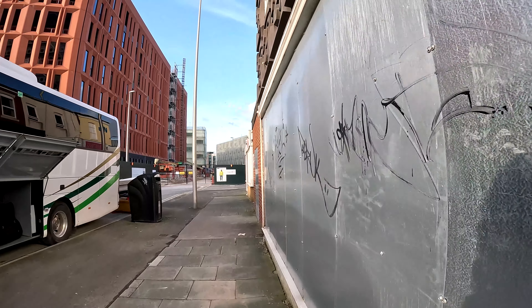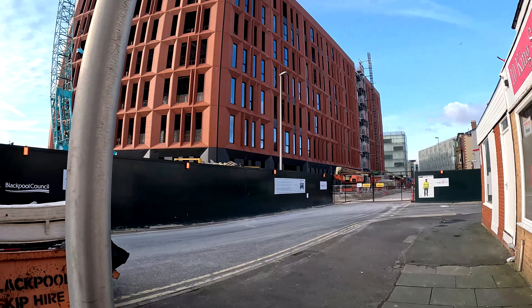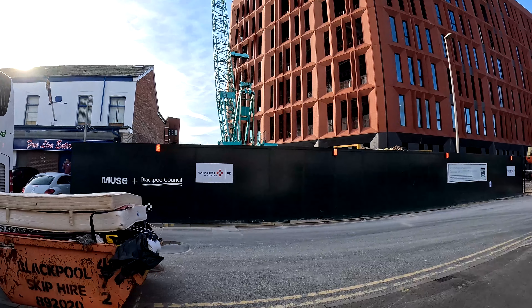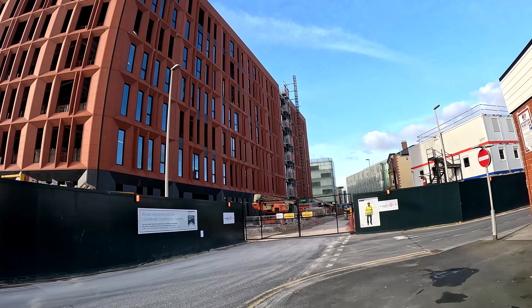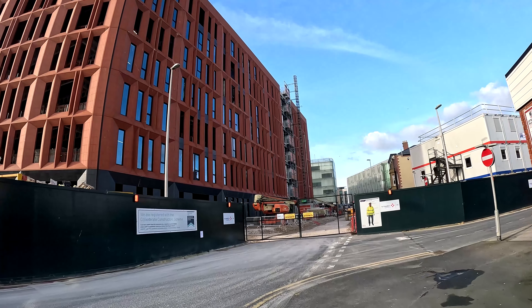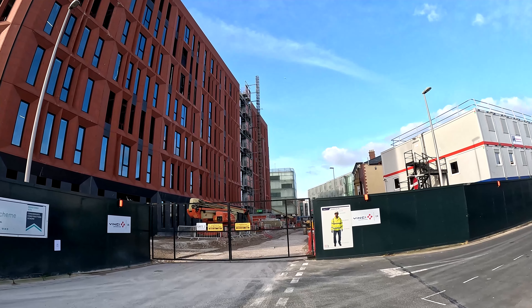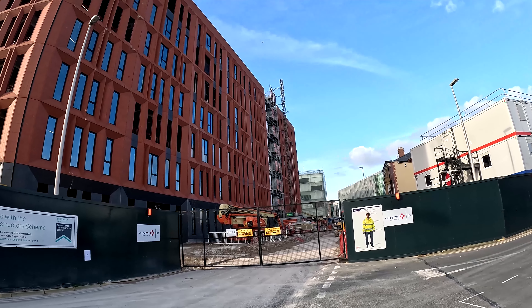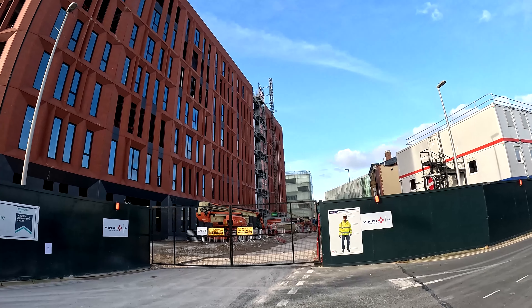That's the end of the Department of Work and Pensions building. It's being built by Vinci Construction for Blackpool Council. It's a big old building — and as I said, if you didn't know it was going to be the Department of Work and Pensions building, you might think it's some form of luxury hotel being built.